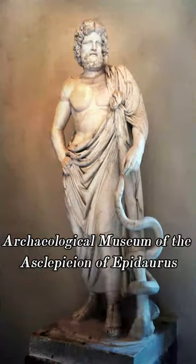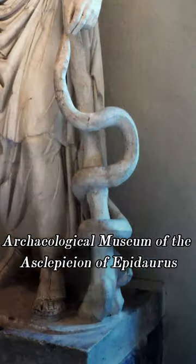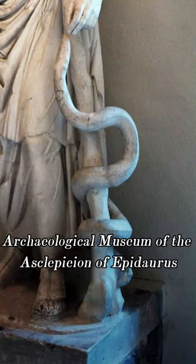The caduceus is the rod that was carried by the Greek god Hermes, the messenger of the gods. It seems to have been confused by American medical professionals with the rod of Asclepius, a single rod with a single snake entwined.